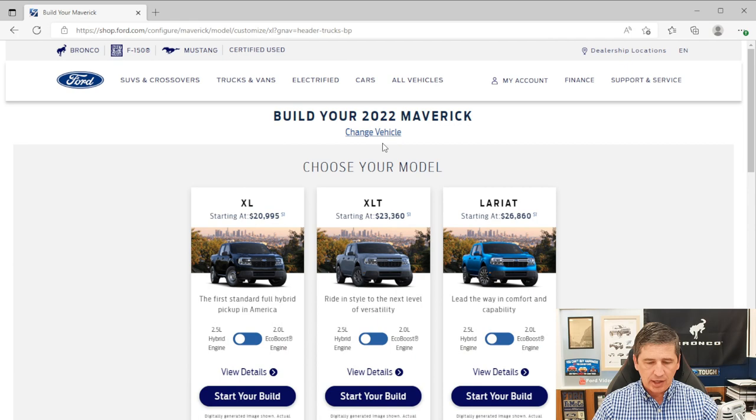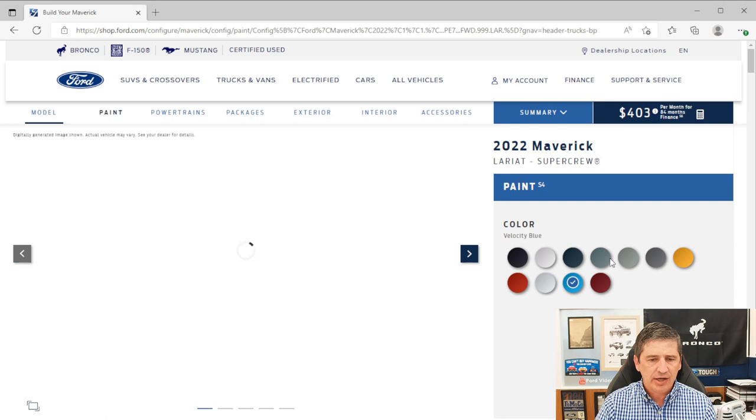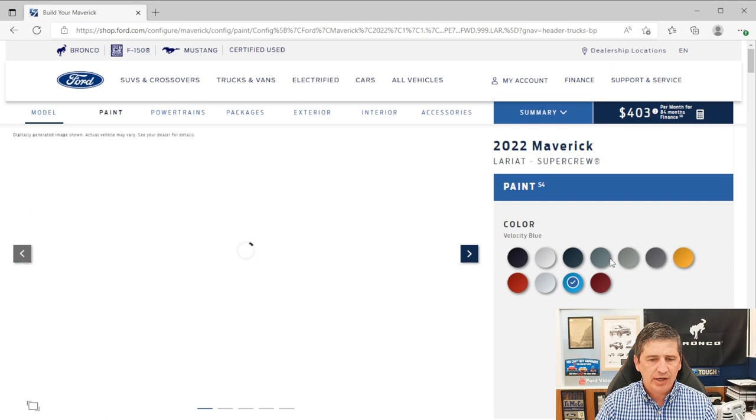I'm going to show you Ford's website — even though this is 2022 information, a lot of it's the same for 2023, and I like having a visual. I'm going over prices based on today's date when I recorded this, which is 9/30/2022. For the Lariat trim, the price starts at $27,955 this year. Whether it's an EcoBoost or a hybrid, it's the same base price — though the website isn't 100% accurate on that.